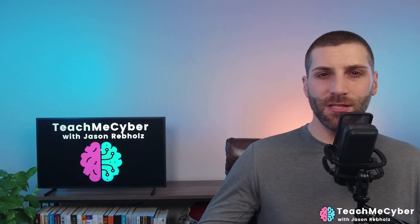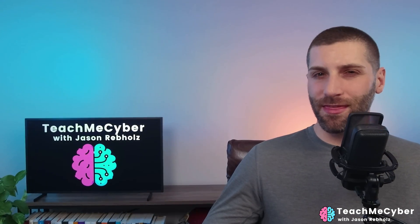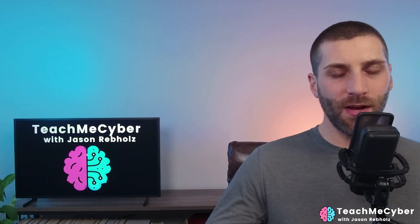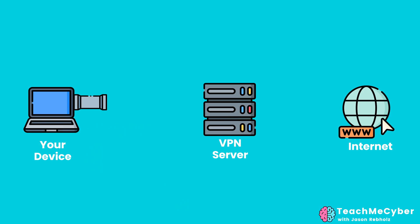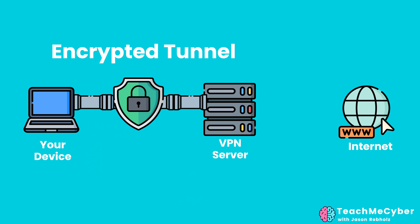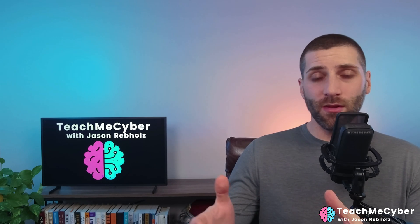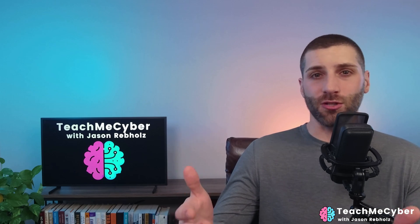A VPN creates an encrypted tunnel for your internet traffic. Now, it's not as complete as you may think, because it's not a full tunnel from your device to whatever website you're trying to connect to. When a VPN tunnel is created, it goes from your laptop to the VPN server that it's configured to connect to, and that is where the secure tunnel works. The benefit is that anyone in between that connection can't see the traffic or even the websites you're trying to visit.